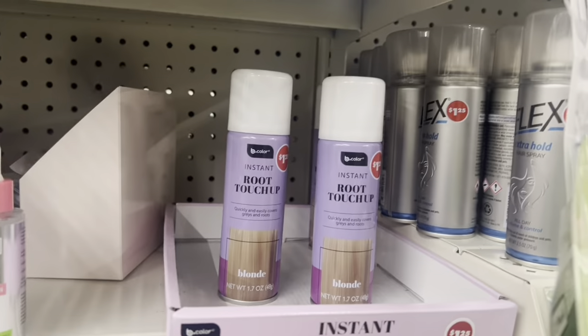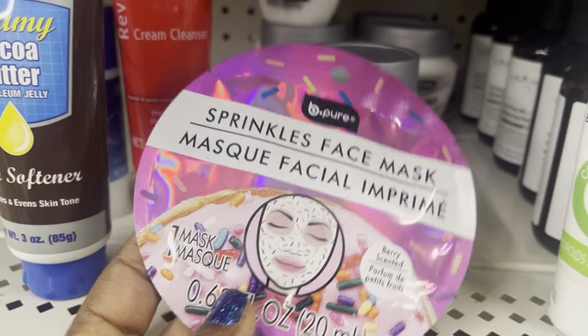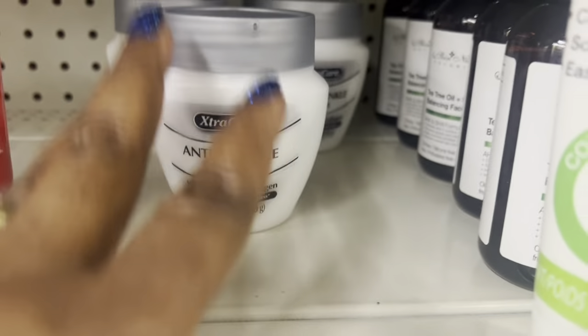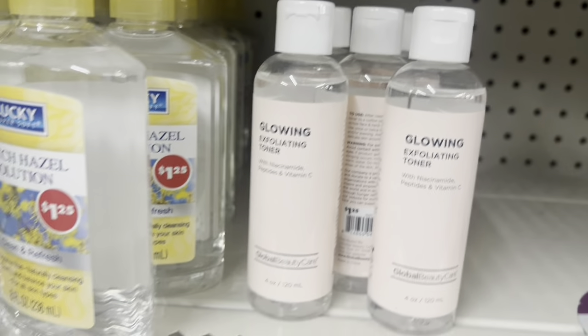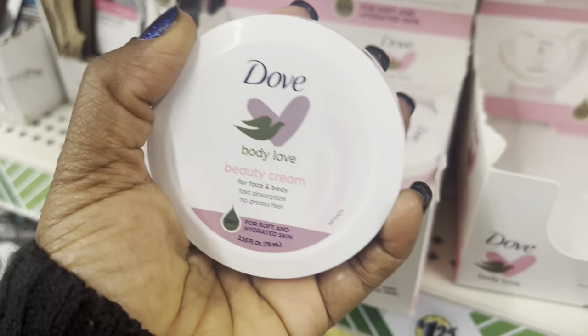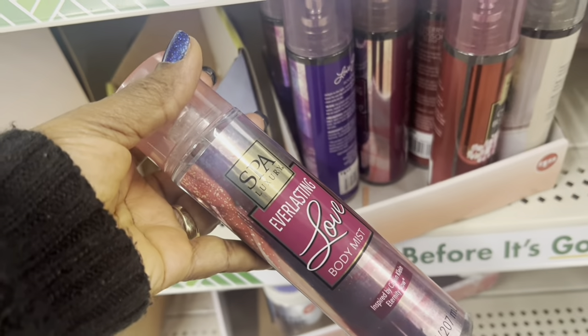Touch up roots right there, and I found the anti-aging wrinkle cream. These are all the sparkling face masks, but they have this one I saw on TikTok — wrinkle — I purchased one. They also have this glowing exfoliating toner. I wish they had this in a big personal container.